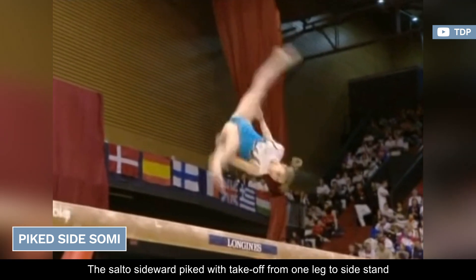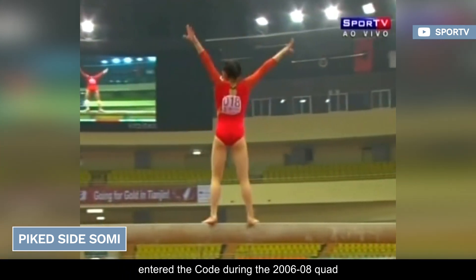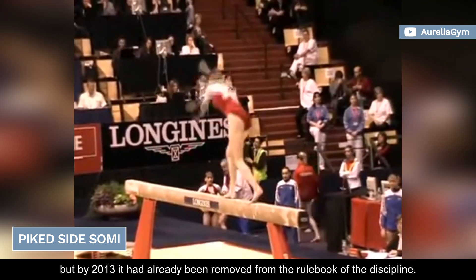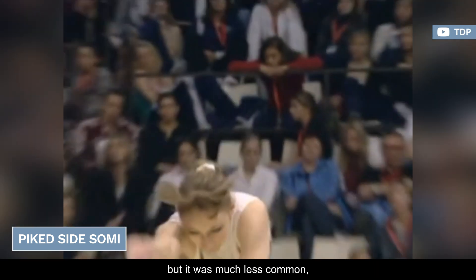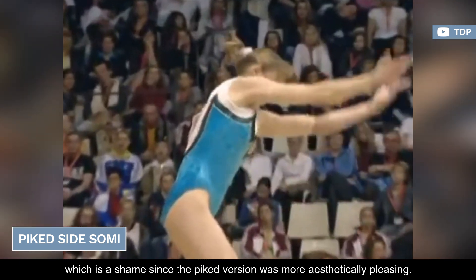The salto sideward-piked with takeoff from one leg to side stand entered the code during the 2006-2008 quad, but by 2013 it had already been removed from the rulebook. It carried the same D value as its counterpart in a tucked position, but it was much less common — which is a shame, since the piked version was more aesthetically pleasing.